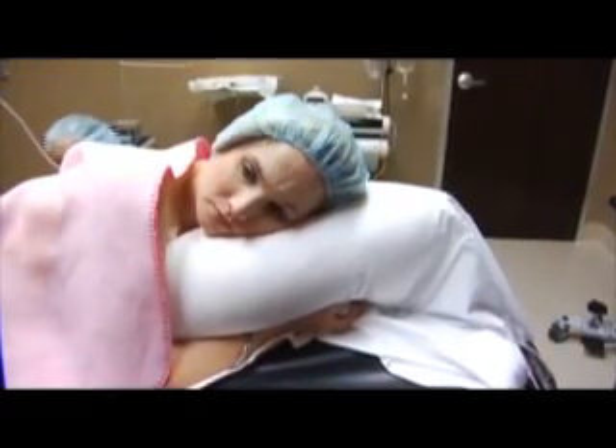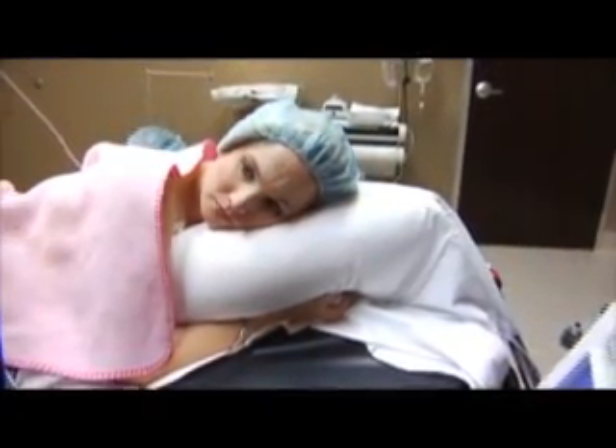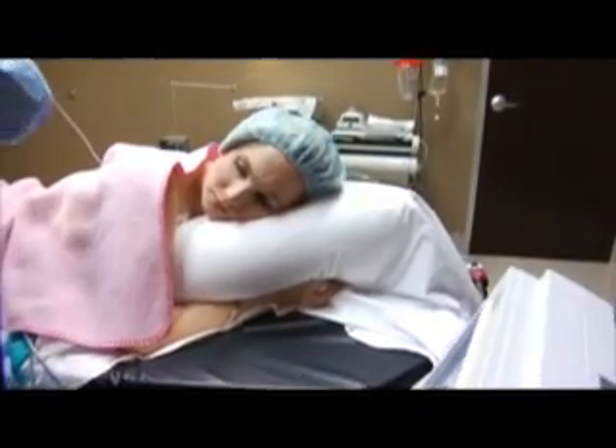So personable, so friendly. He's just very hands-on, very informative.